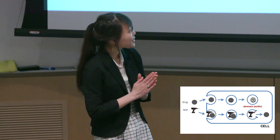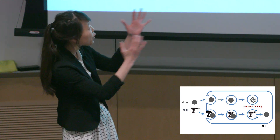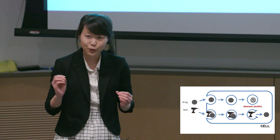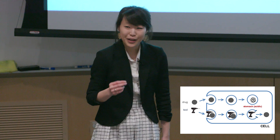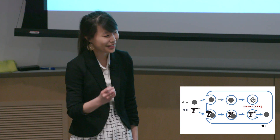So we thought, let's create holes in the cell's stomach, so that the drugs can escape before they get broken down. Now, how would we do this? Well, we took our inspiration from nature, specifically from bees and their venom.